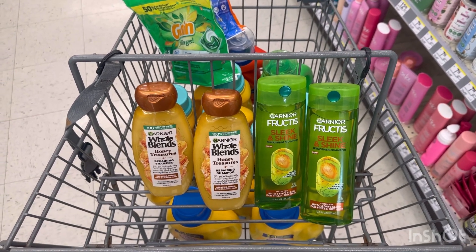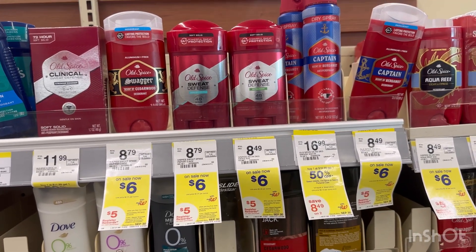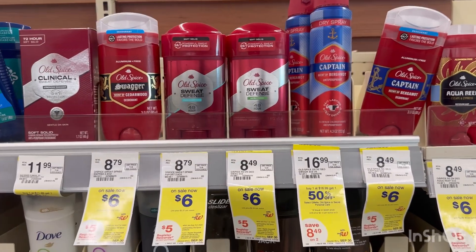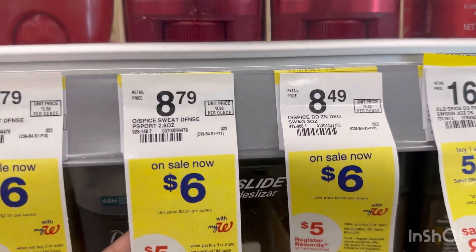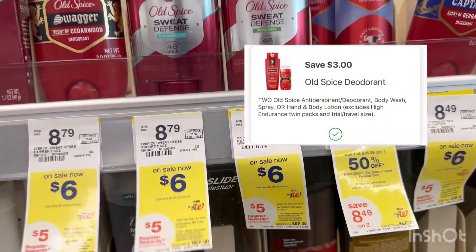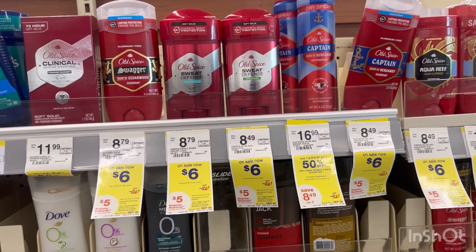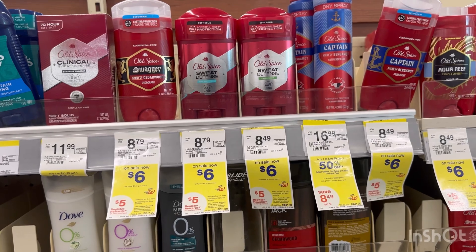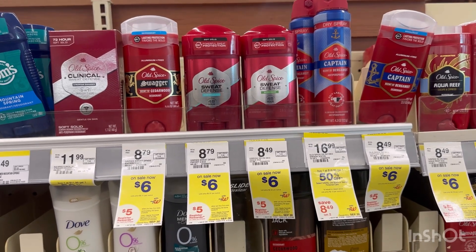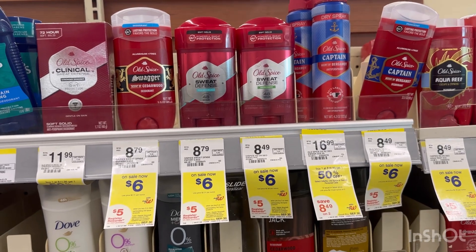The last item I'm grabbing for my Spend $50 deal is Old Spice — $6 each, and if you buy three you receive a $5 register reward. We also have a $3 off two digital coupon. Grabbing three Old Spice, your total is $18, less $3 digital coupon you pay $15, then receive a $5 register reward, and submit on Ibotta for $5 — making three Old Spice just $5, or $1.66 each.